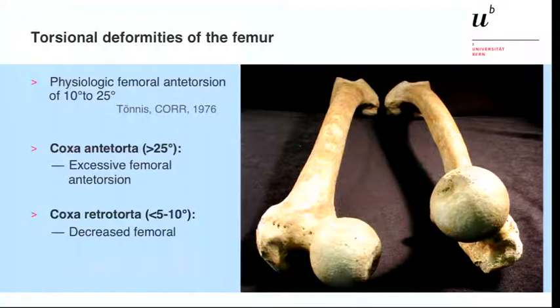If we talk about coxa antitorta, or a high antitorsion of the proximal femur as we heard before in the several talks, we mean that the femoral neck is orientated far anterior compared to the coronal plane of the distal femur, and this allows an excessive intorsion of the hip.